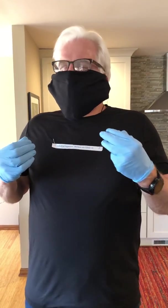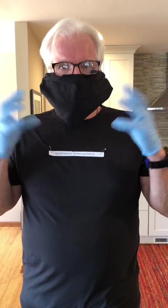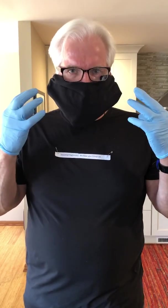So as I'm talking, let's say I sneeze like that, or my nose is running — all that moisture containing millions of viruses are now contained within this mask.